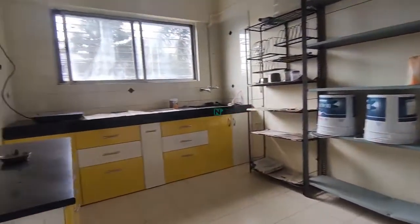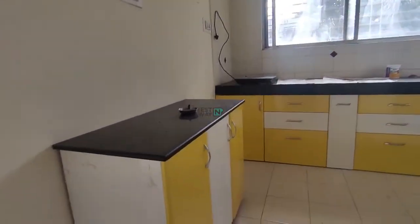This is the kitchen area — fully furnished. It comes with all the basic fittings and furnishings.